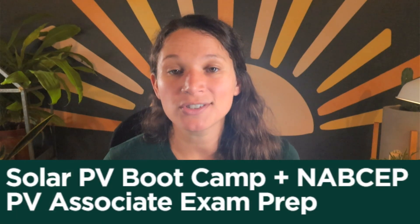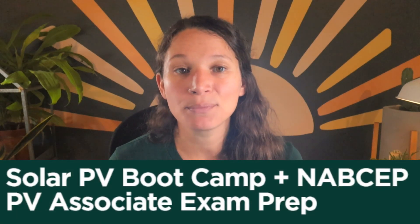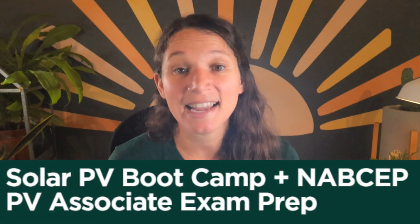Our prep course is called the Solar PVA Boot Camp plus NABCEP PV Associate Exam Prep. It's a really great course that builds your foundation on solar — the market, technology, components, and more — to give you that solid footing. Once you're finished with the course, students can apply to take the PVA exam right here at HeatSpring.